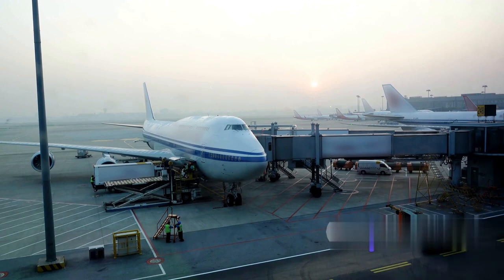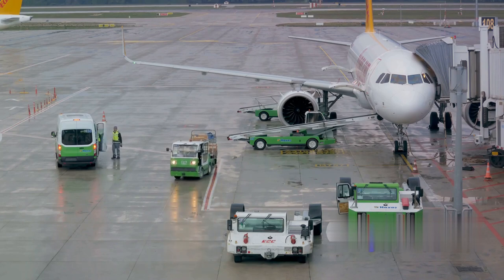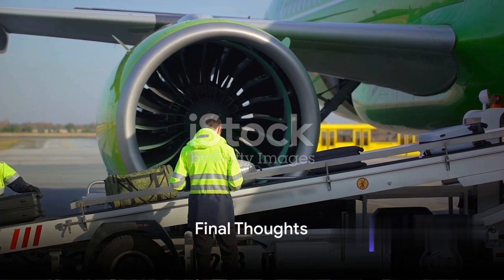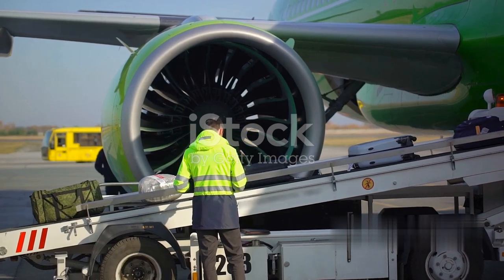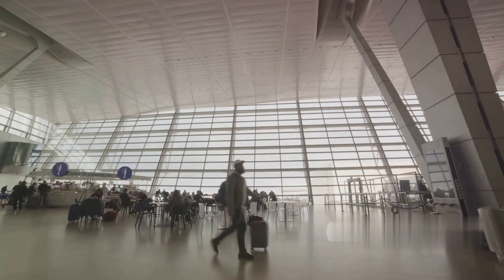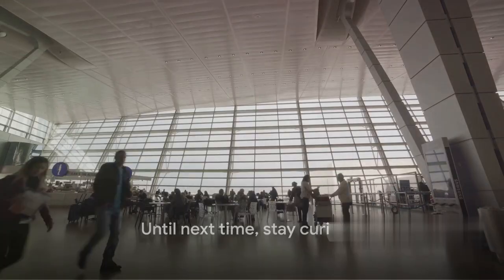To sum it all up, the apron and ramp areas are integral to airport operations, facilitating the smooth flow of aircraft, passengers, and cargo. Proper management of these areas is essential for safety, efficiency, and a positive passenger experience. So the next time you're at an airport, take a moment to appreciate the intricate ballet that takes place on the apron and ramp. If you found this information useful, please share and subscribe — thank you, and until next time, stay curious.